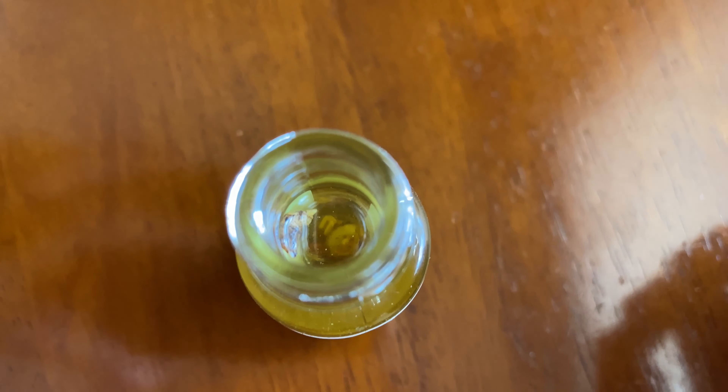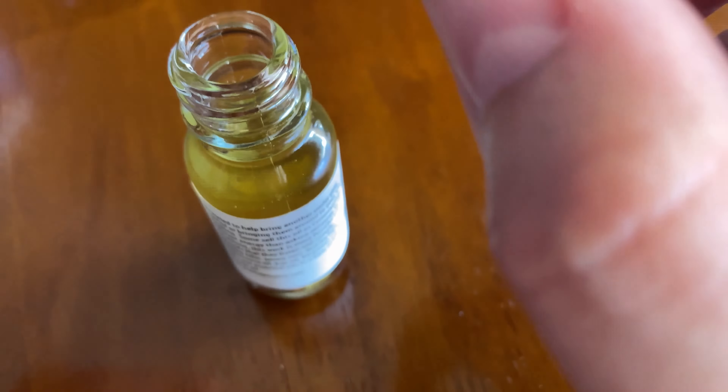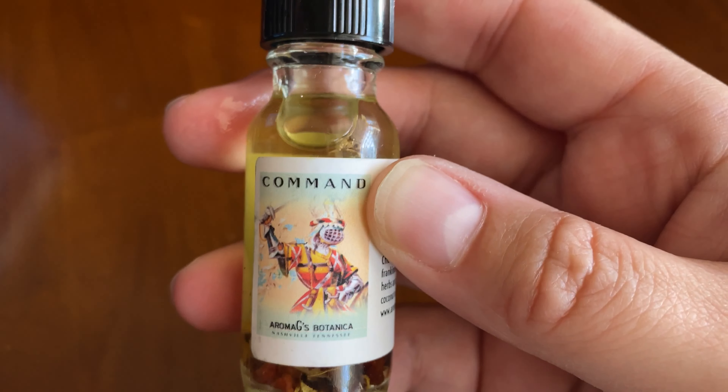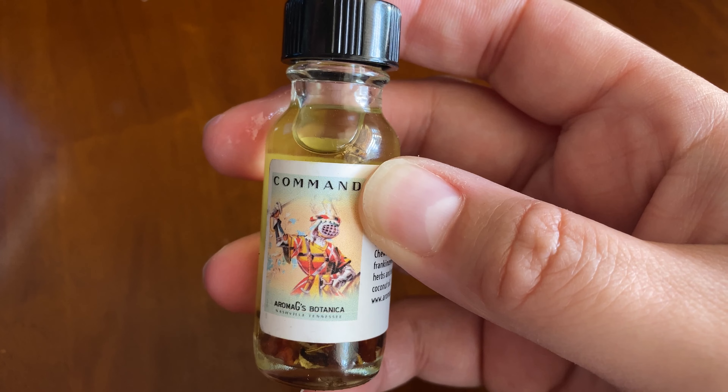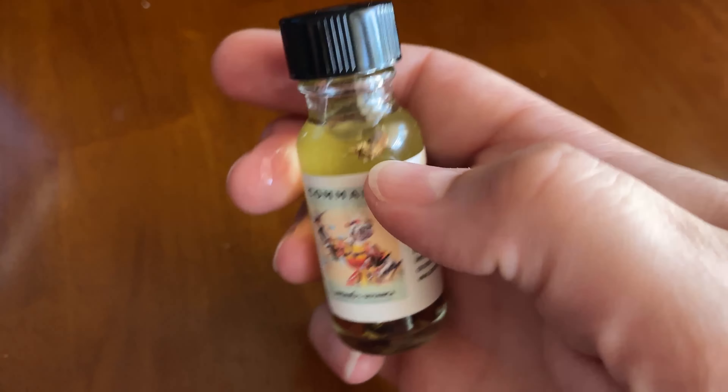Hey y'all, welcome to Aromagees Botanica. Make sure you like this video and subscribe to our YouTube channel. So here we have the Aromagees Command Hoodoo Oil, and it's purported to help bring another under your control or bring them around to your way of thinking. Some brands call this commanding oil.